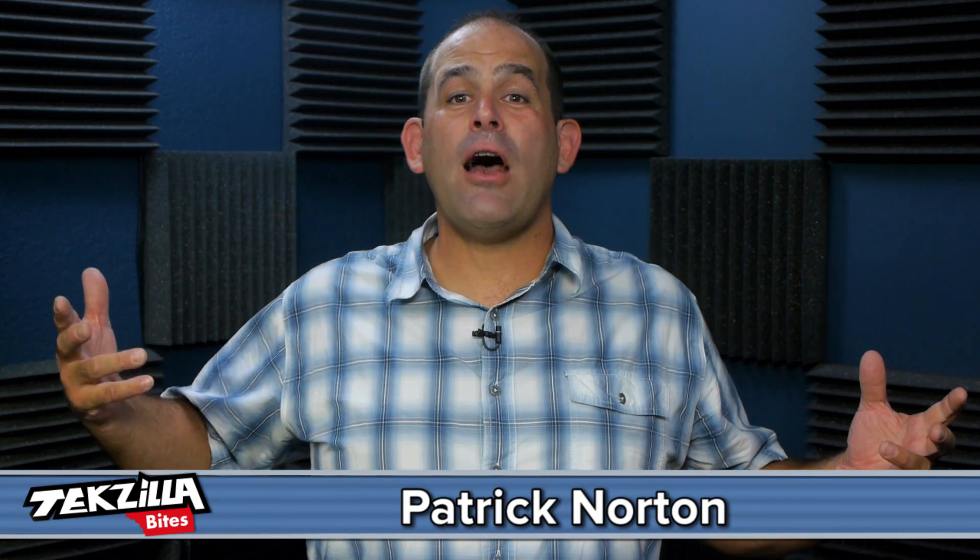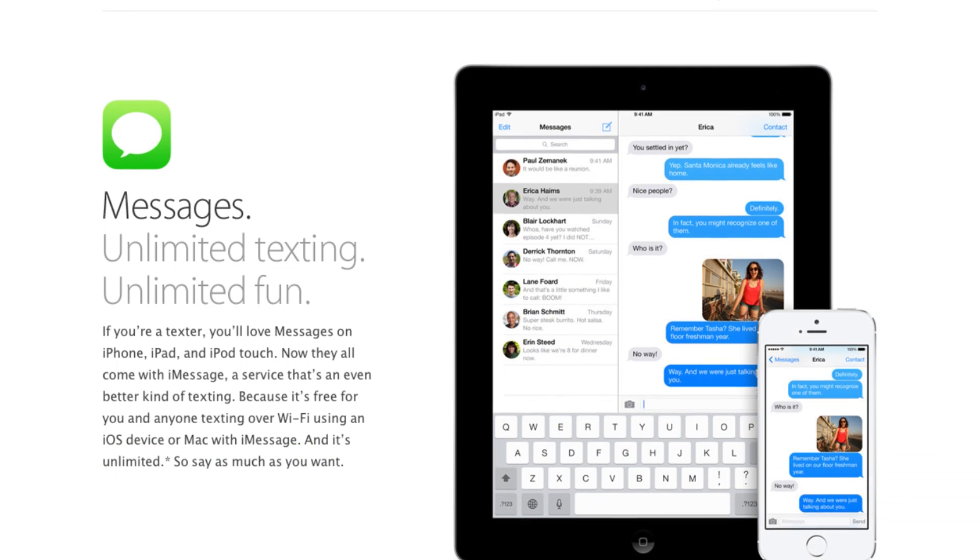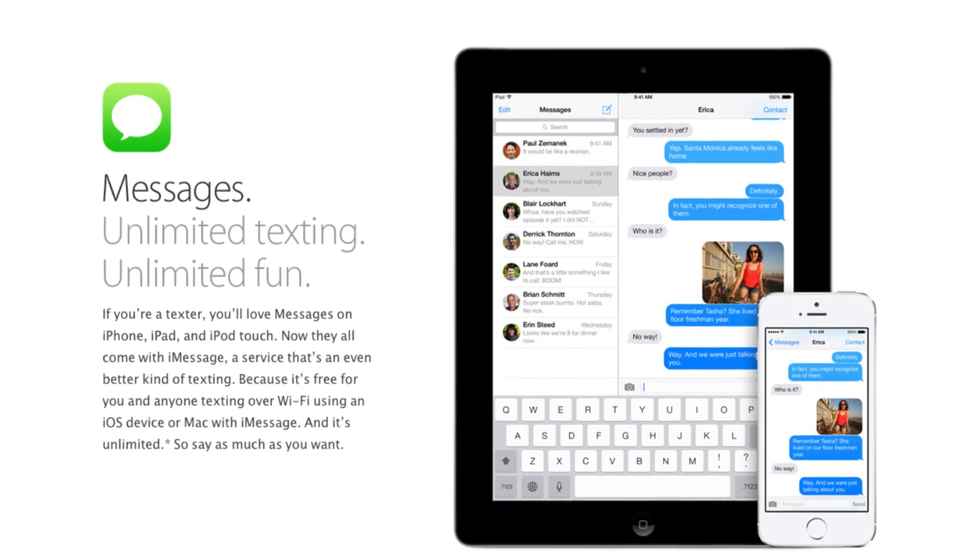Welcome to TechZilla Bytes, feeding your tech hunger fast. I'm Patrick Norton and I am here to help you deal with the scourge that is iMessage. iMessage is pretty cool if you're still running an iPhone — it's been out since iOS 5 and it rocks free Wi-Fi texting between iPhones, iPads, iPod Touches, or Macs with iMessage installed.